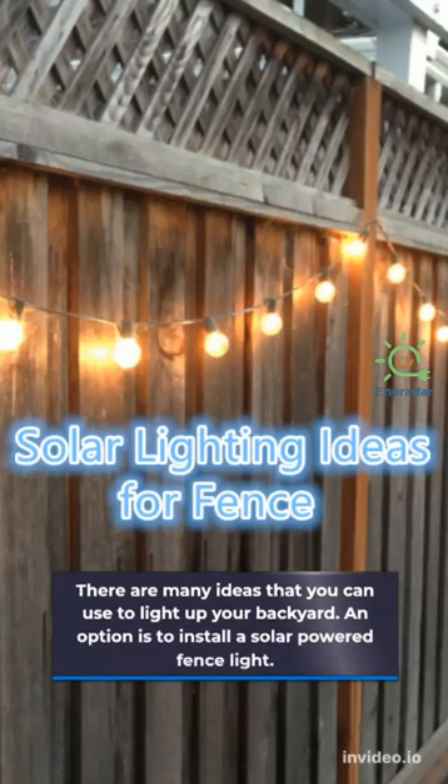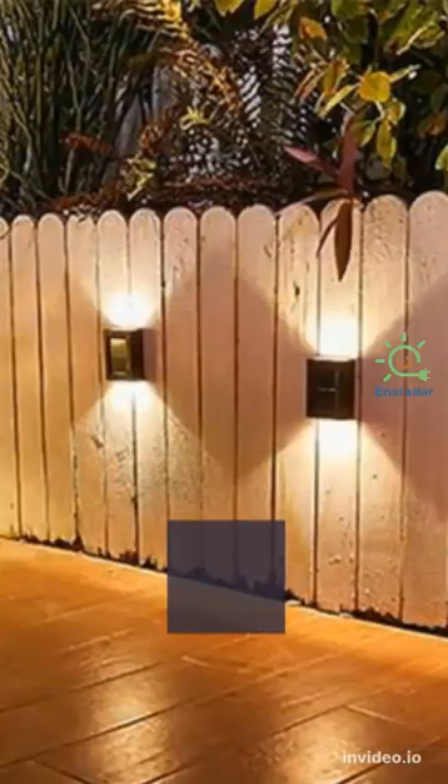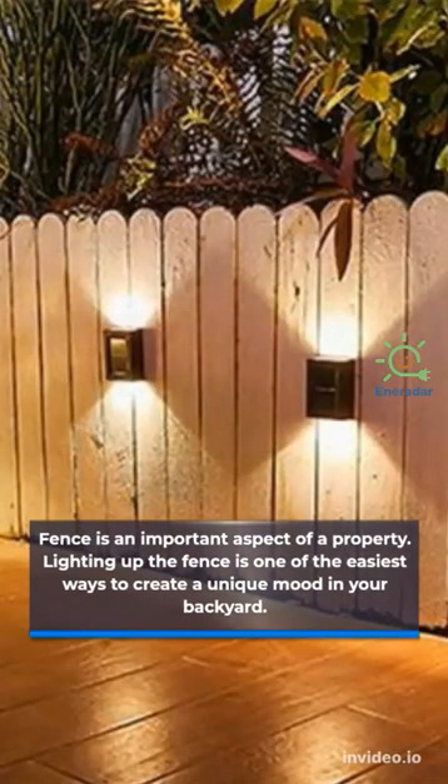There are many ideas that you can use to light up your backyard. One option is to install a solar-powered fence light. The fence is an important aspect of a property, and lighting it up is one of the easiest ways to create a unique mood in your backyard.